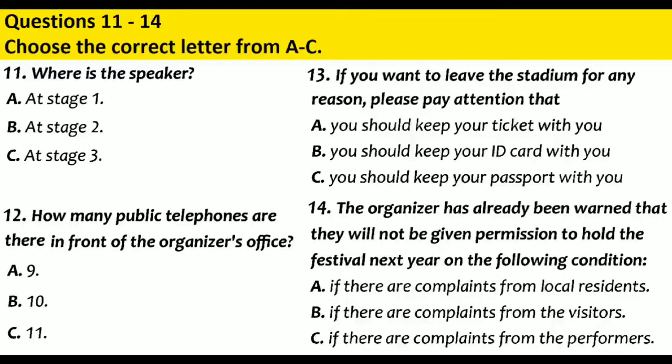If you want to leave the stadium for any reason, please remember to keep your ticket with you as you will not be re-admitted without it. To make exit and re-entry simple, could everyone leaving the site use the main entrance at the other side of the car park, leading to Gladstone Road? This is to allow performers easy access through the rear gate behind the main stage. Most importantly, when leaving the area of the stadium, try to keep as quiet as possible so as not to disturb our neighbours. We have already been warned that we will not be given permission to hold the festival next year if there are complaints from local residents.